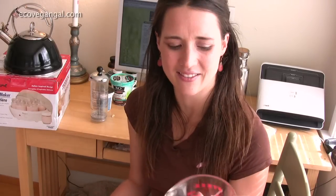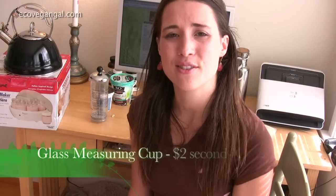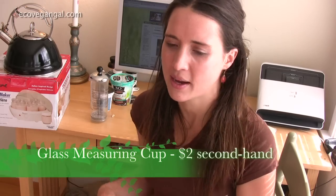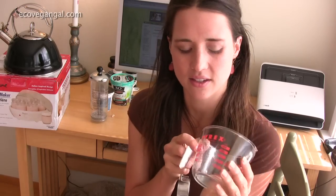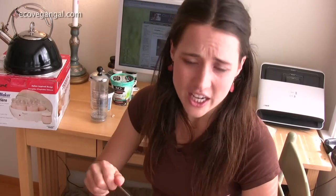Some other kitchen essentials I hadn't had was a glass measuring cup. I was using a plastic one for the longest time and feeling awful about it, so I got rid of it when I moved to San Francisco and kept looking to buy a used glass because I like to buy things used. Found this little measuring cup — I just find all these cute things and they're so cheap.